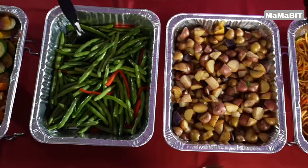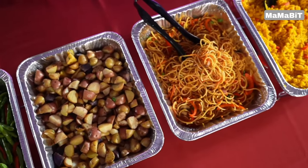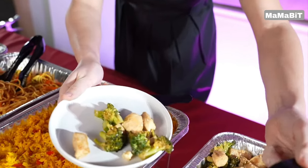The set comes with six long-lasting chafing fuel cans that can burn for up to four hours. The cans can be resealed for future use, so you can keep your food hot and fresh throughout your event.